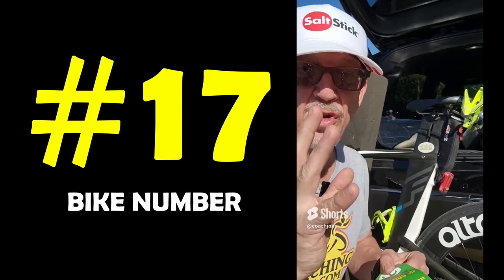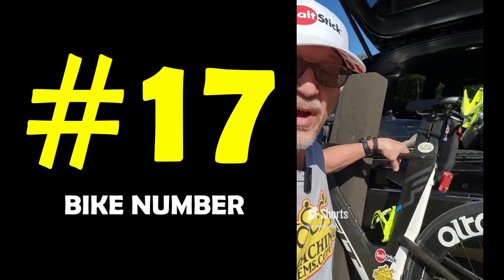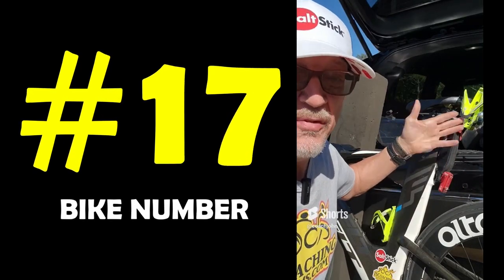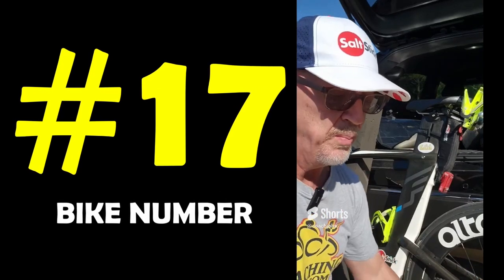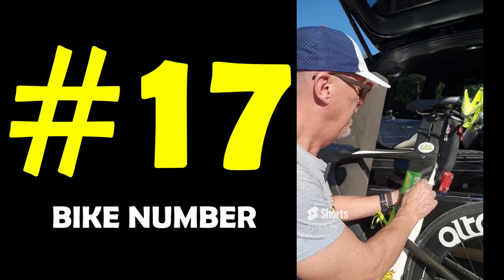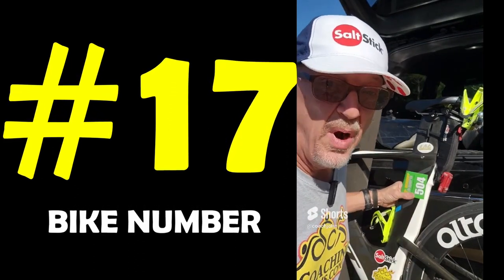When you're attaching your bike number to your bike, you do not want to attach it around the handlebar — it'll flap back and forth and hit you in the leg. You do not want to wrap it around the back of the seat either — it'll flap around and hit your leg. What you want to do is find a spot where you can put your race number on the bike and it doesn't interfere with your ride.